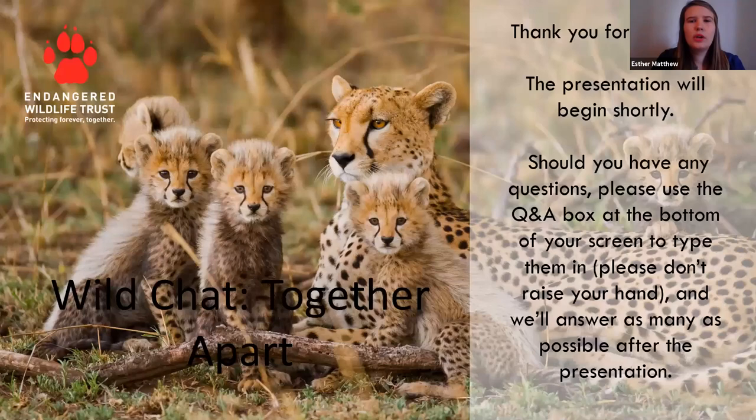Good morning everyone and welcome to the second Wild Chats of the Endangered Wildlife Trust. I'm Esther Matthew and I will be talking today about scent detection. Just some housekeeping rules: most of you are muted and videos are turned off. Please don't raise your hand during the presentation, but post your questions in the Q&A section at the bottom of your screen. At the end, I will try to answer as many questions as possible. Thank you for joining us.